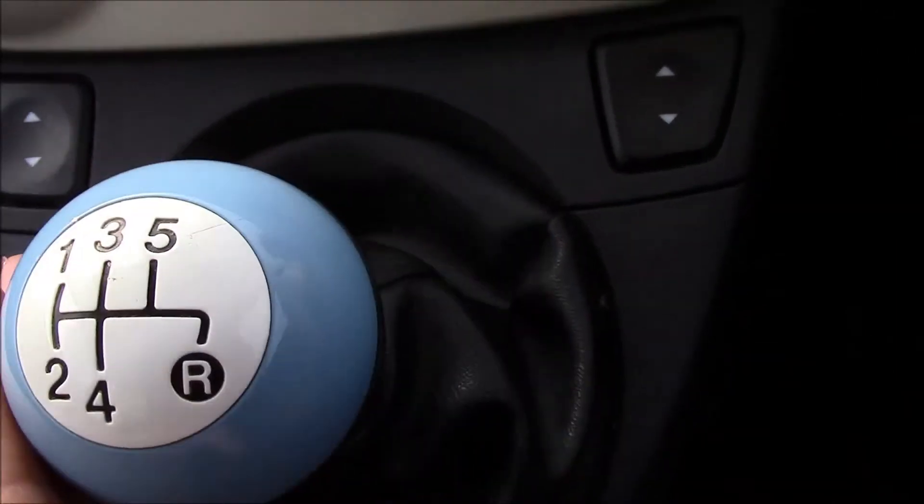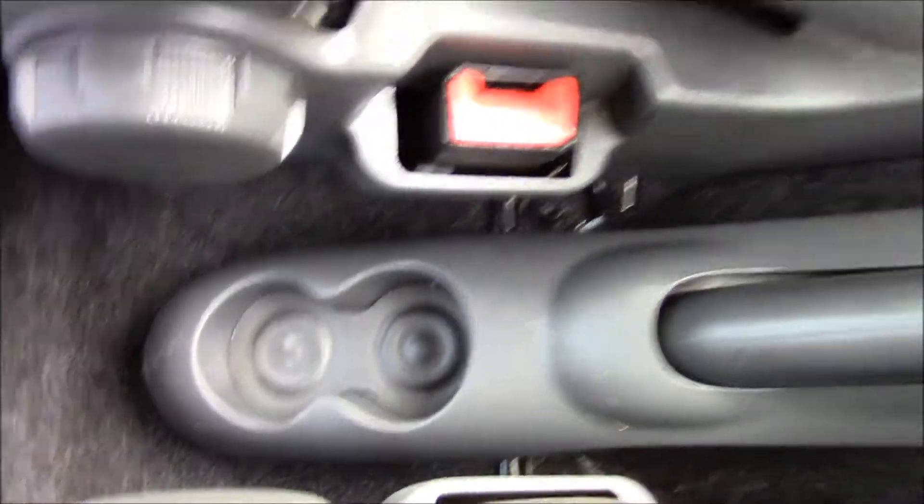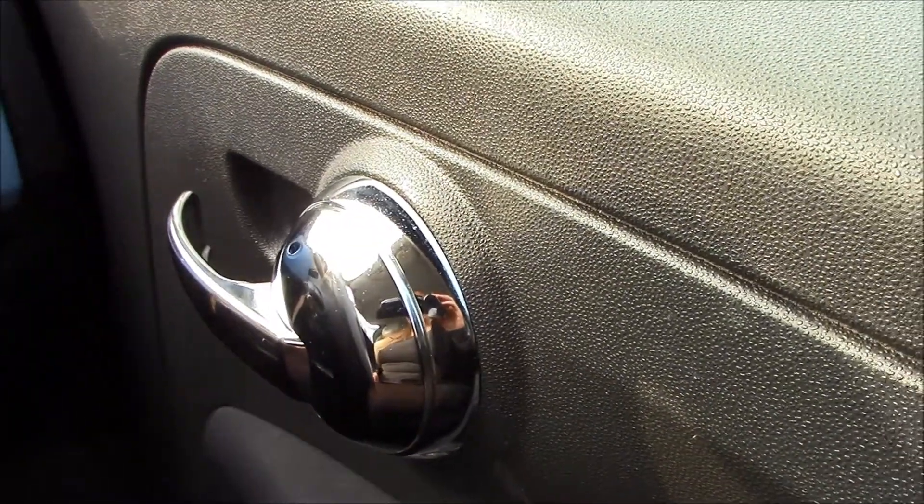It's a five-speed manual gearbox. Just below, we have cup holders and a power socket. There are also cup holders in the middle. We also have electric wind mirrors and chrome interior door handles.